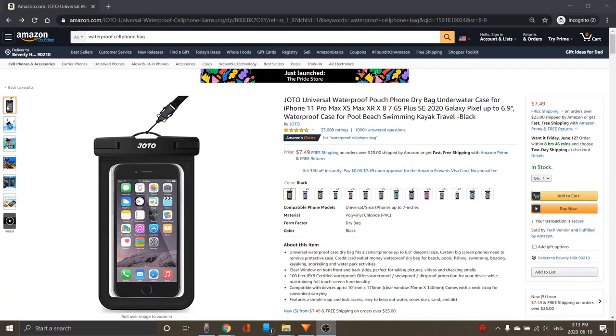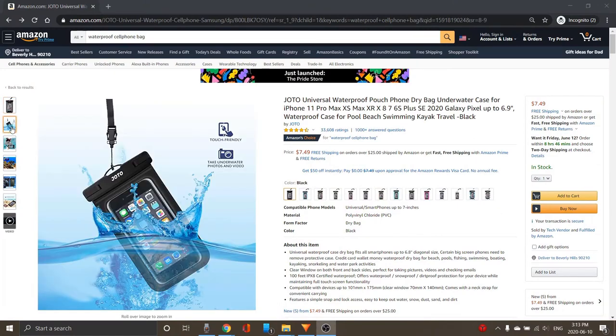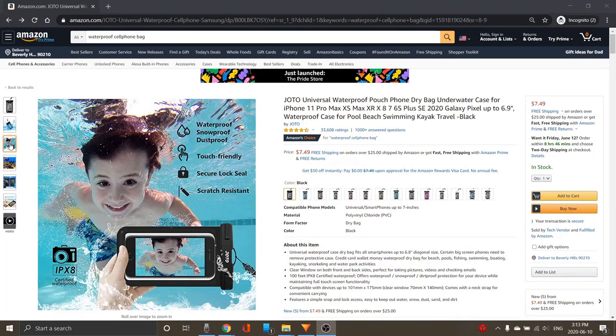Now let's move into accessories, starting with phones. The first one is a selfie stick — these are great if you want to capture a perfect photo of you and your loved one, and they're pretty inexpensive on Amazon. The second phone accessory is a waterproof case. You can grab them on Amazon for about $7.50 to $10 and they'll keep your phone dry if you want to go swimming while you travel.